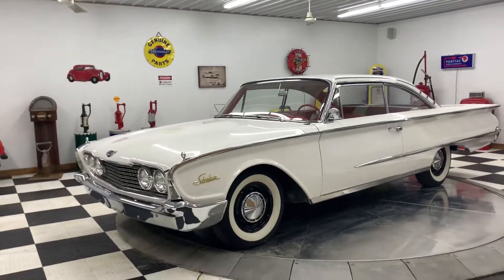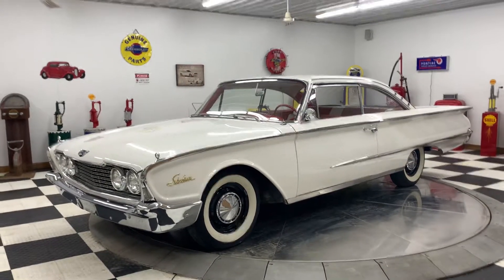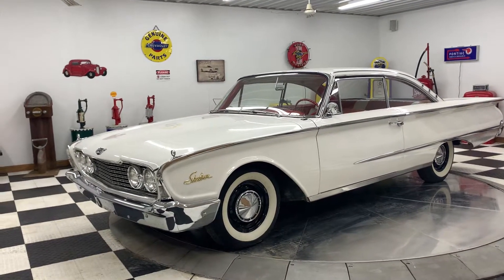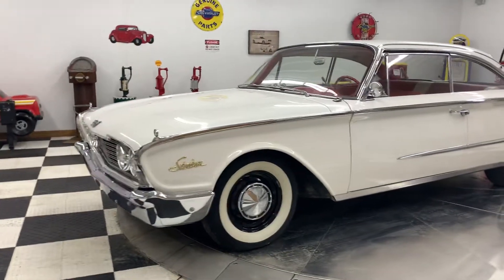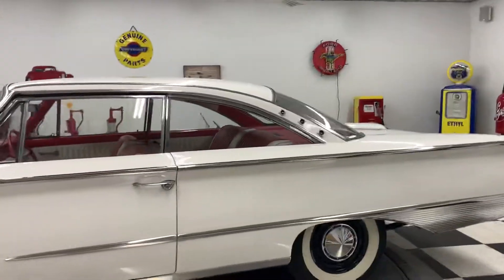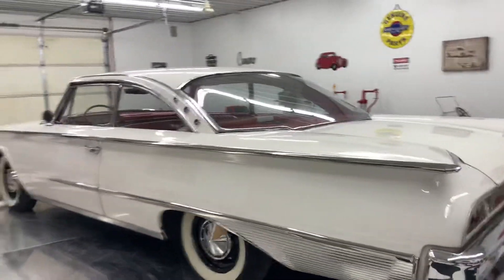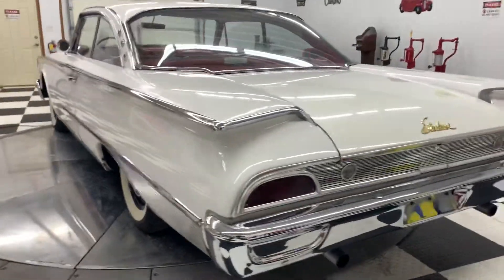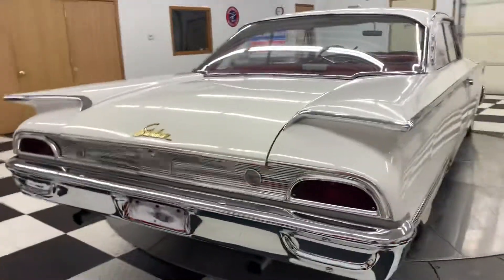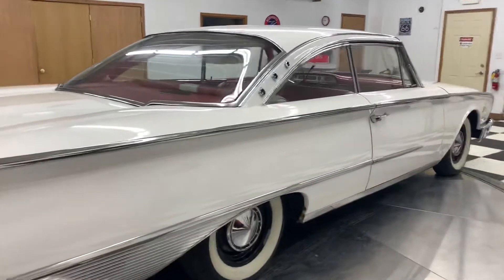Hello everyone, Kenyan Classic Cars here in Clarence, Iowa. We want to show you a special car today — a 1960 Ford Starliner. This car is a V8 automatic with a 352 and automatic transmission. These cars are very, very scarce; you don't see them very often. I just did a search and there are only a few of these advertised for sale anywhere on the internet.